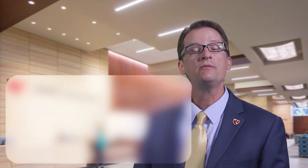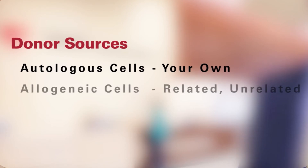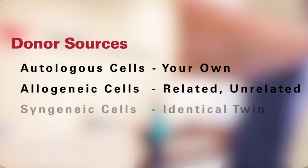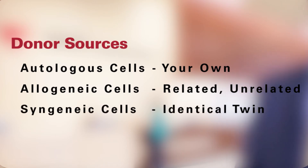There are three donor sources. Autologous cells are your own. Allogeneic cells come from someone else — the donor may be related, such as a brother or sister, or unrelated. Syngeneic cells are from an identical twin.